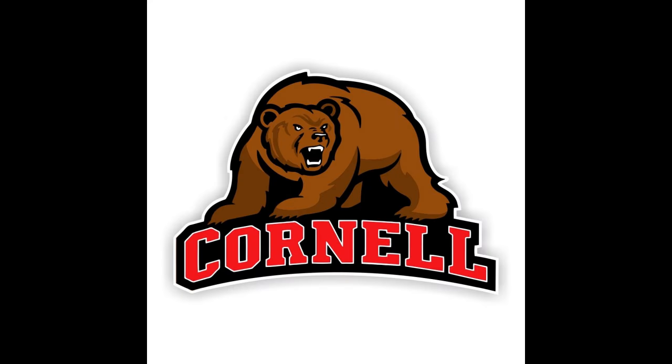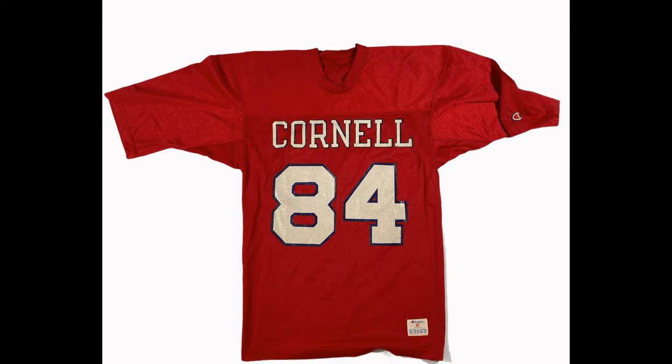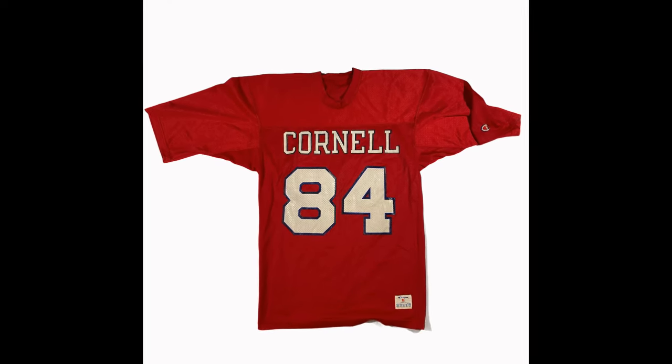In 1898, a Campbell's executive named Herbert Williams was attending a college football game at Cornell University in Ithaca, New York. He was so impressed by the bright crisp colors on the home team's uniforms that he chose that color to design the soup can labels.